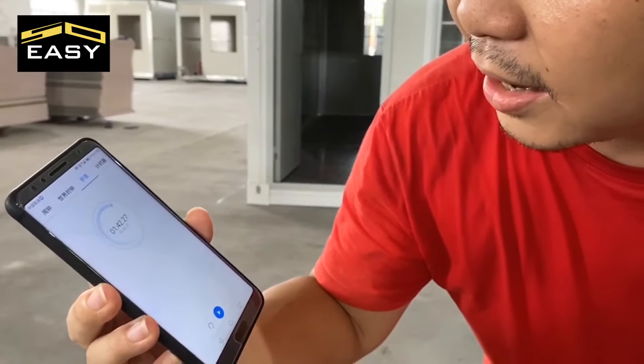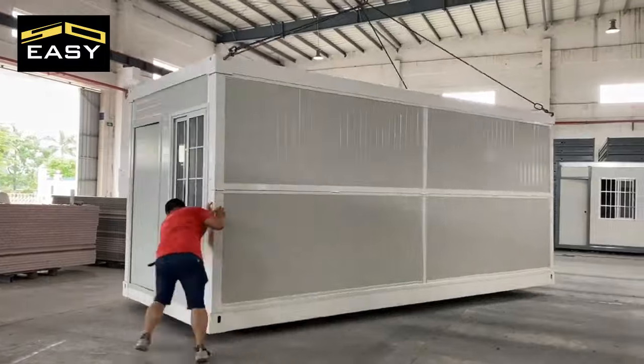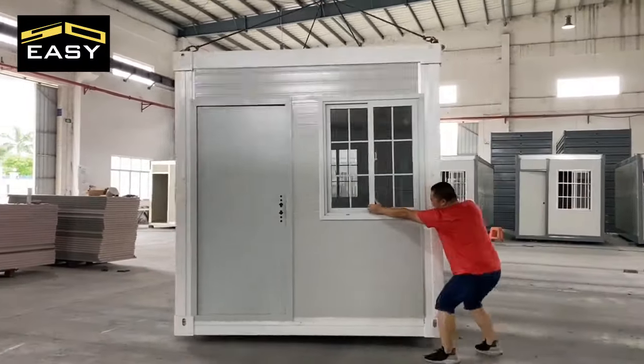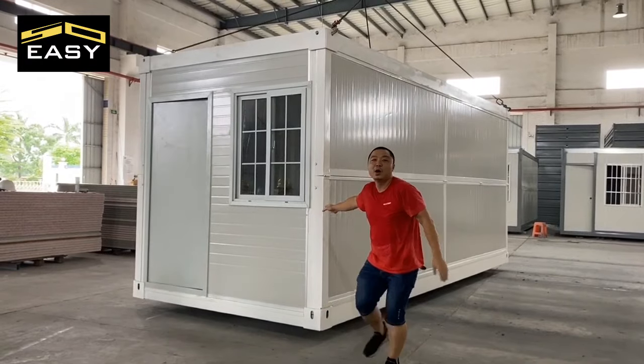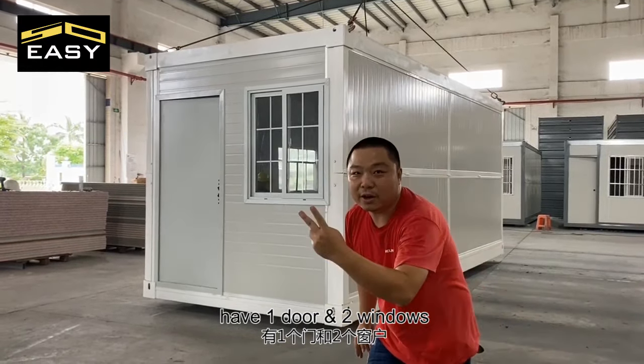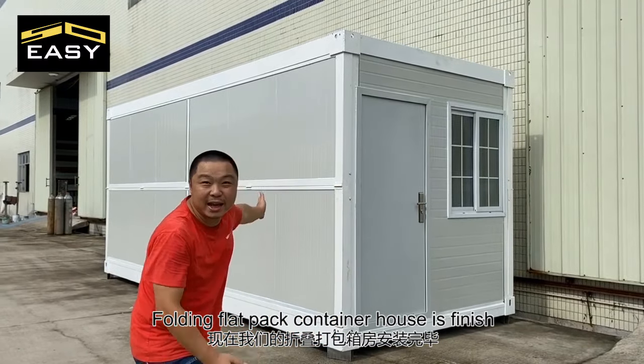Look at that — just one minute 42 seconds. What?! One flat-pack folding container, complete with one door and two windows. Wow, the flat-pack folding container house is finished!